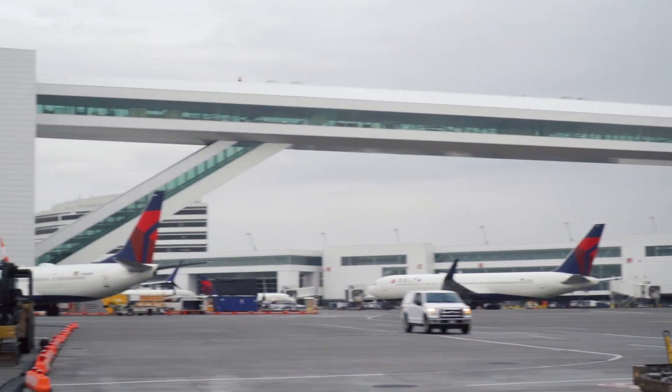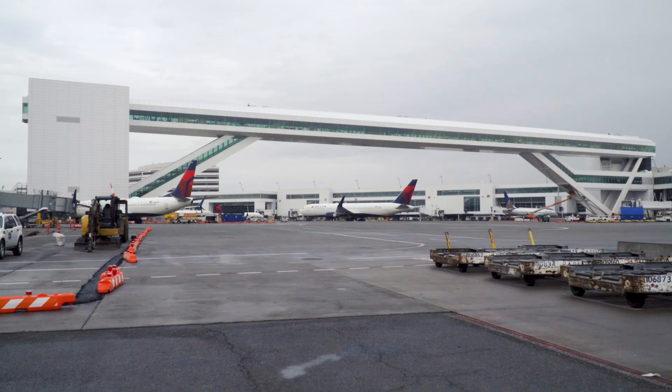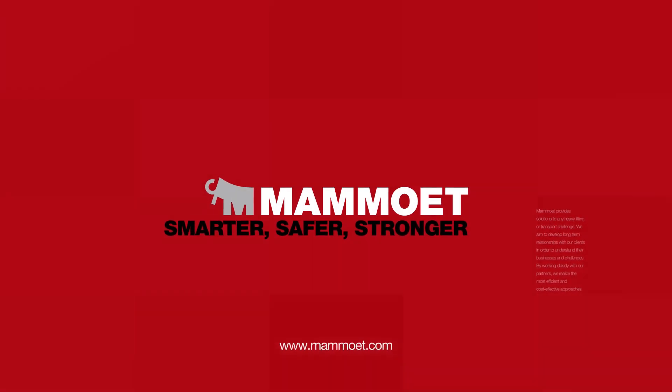This engineered, innovative plan — provided and executed with great attention to detail — demonstrates Mammut's ability to provide smarter, safer, and stronger solutions to achieve feats that were once considered impossible.